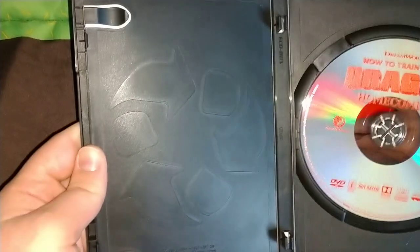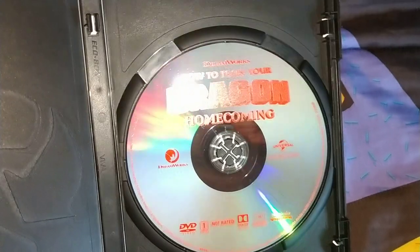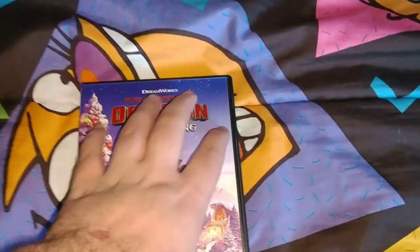Inside is a black recyclable case. The disc is kind of reddish — comes off a little bit orange, it was actually red. It says DreamWorks How to Train Your Dragon: Homecoming DVD, region one, released by Universal.